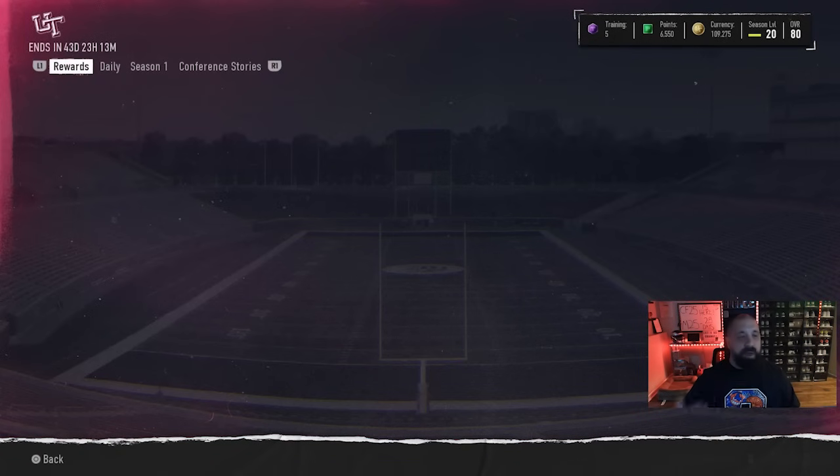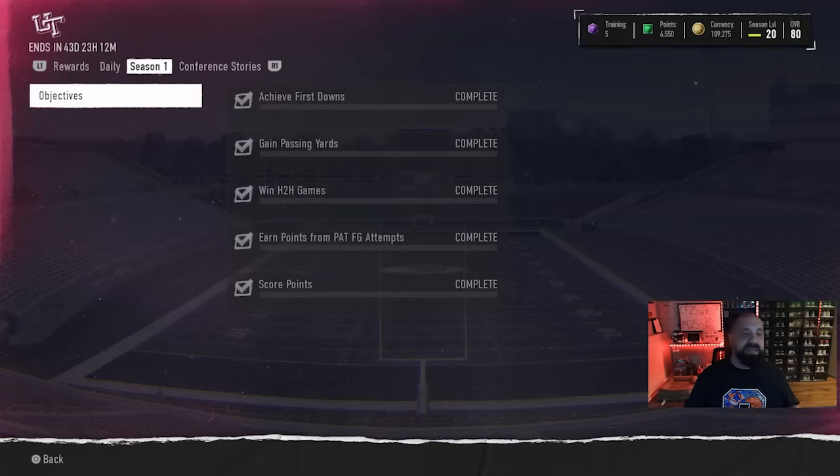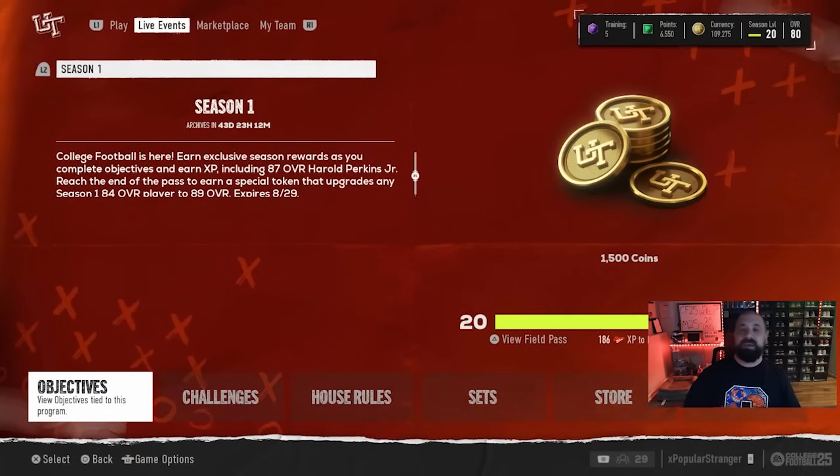If you go into your Season 1 Field Pass, a couple things to note. Daily objectives appear to update around 8 to 9 a.m. Eastern Time — earlier than MUT's 10:30 a.m. Check for those every day because if you don't complete them, they're gone forever. With today's Conference Stories promo drop, there's a new objective to earn XP by recording tackles with two Conference Stories players in your lineup. I'm not a fan of this, because you only get one free player — meaning you have to buy a second card to complete the objective. They should have just required one player.